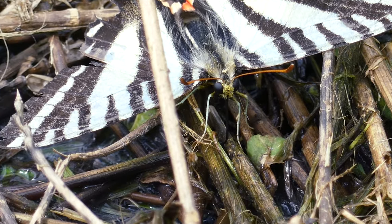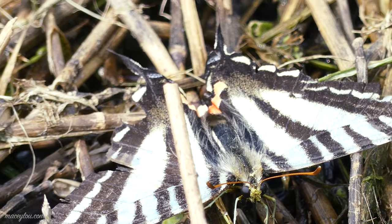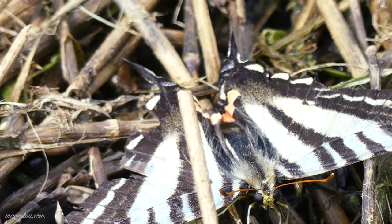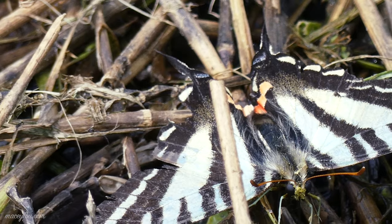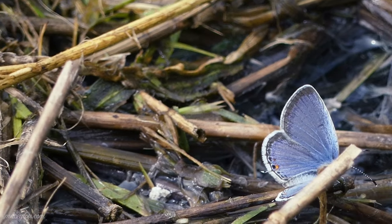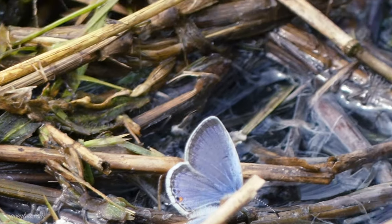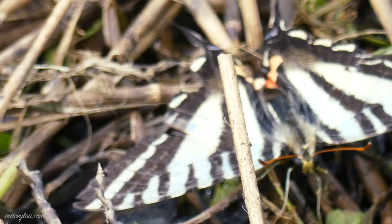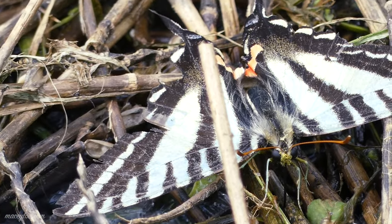I want to talk about the Zebra Swallowtail. The host plants for the Zebra Swallowtail are pawpaw trees. That's it. As far as we know, only pawpaw trees are the host plants for the Zebra Swallowtail.